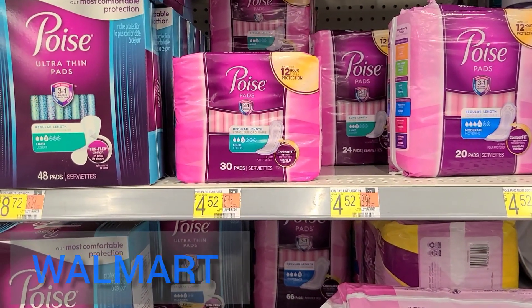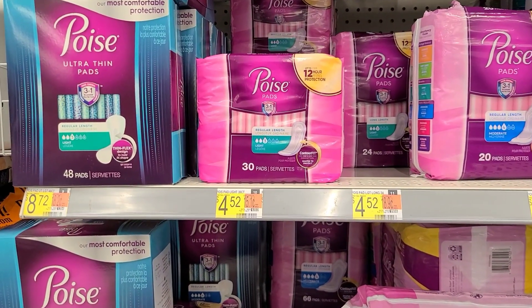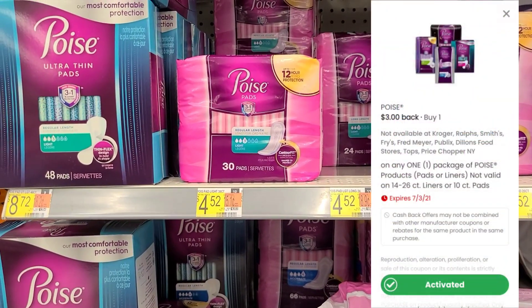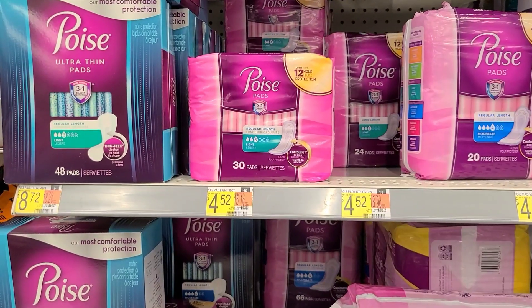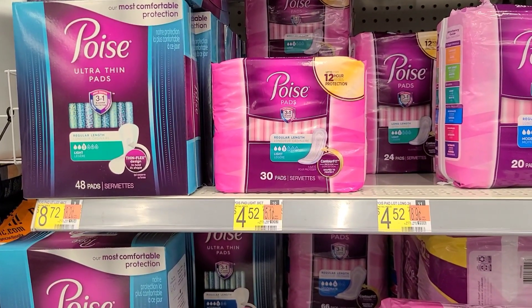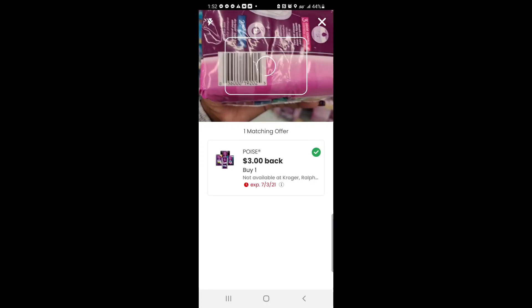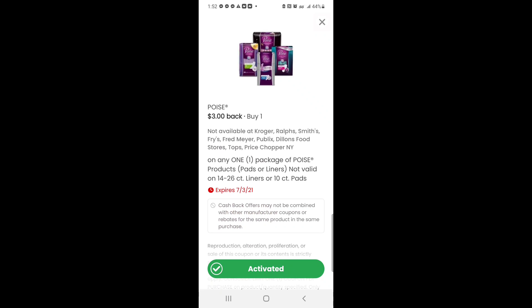All right, now we're in Walmart. The first thing I'm going to pick up is the Poise Pads, the 30-count, priced at $4.52. I'm going to submit to the Coupons.com app for $3 back, then submit to Ibotta for $2 back, making the final out-of-pocket cost free and a $0.48 moneymaker. The Coupons.com app recently updated — you can now scan the item barcode before submitting your receipt to see if it attaches to a coupon. Just hit the barcode icon in the top right corner, scan the product, and it'll tell you if there's a matching offer. There's the $3 off one coupon right there, but make sure you read the fine print.